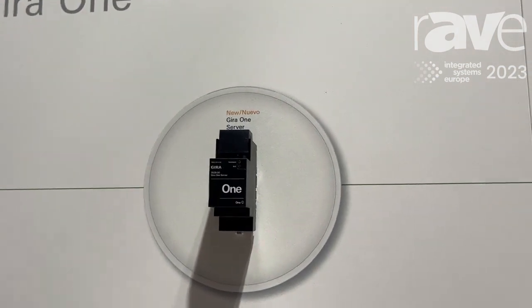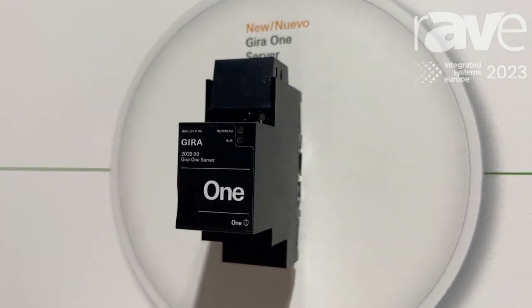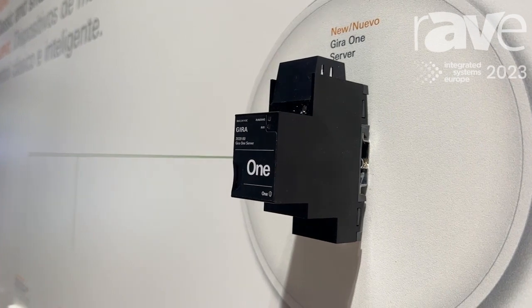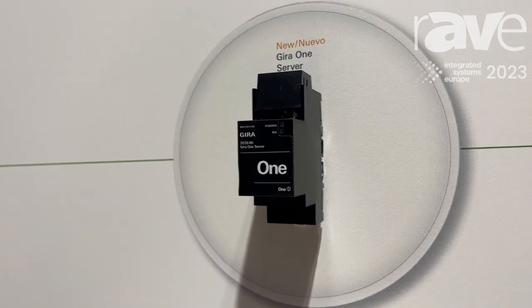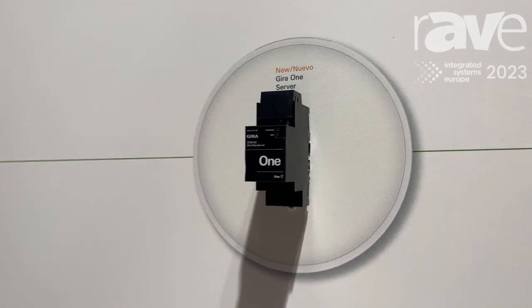Then we have a server — the Gira 1 server — which makes it possible to have a visualization on my smartphone, so that I can control the whole building from inside the house with my smartphone or tablet, or also from outside the house when I want to control the heating before I come home, or switch lights on, or use the blind control remotely.